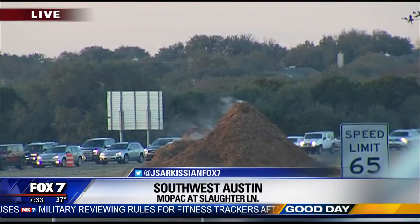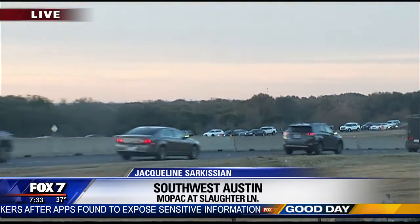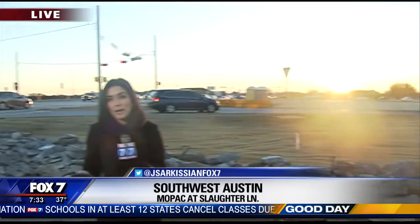Hopefully this new extension will make Mopac a little less miserable. You can see traffic just piled up along the northbound lanes. The new Mopac extension will connect to SH 45, and that connection is expected to be finished by next year.